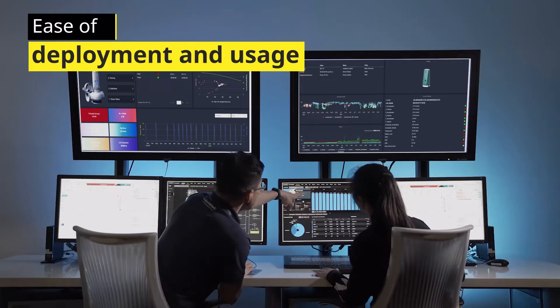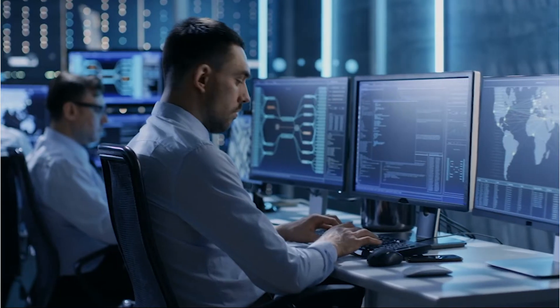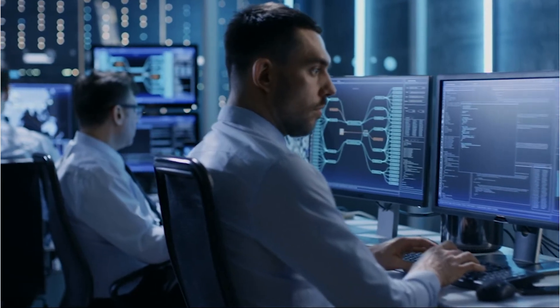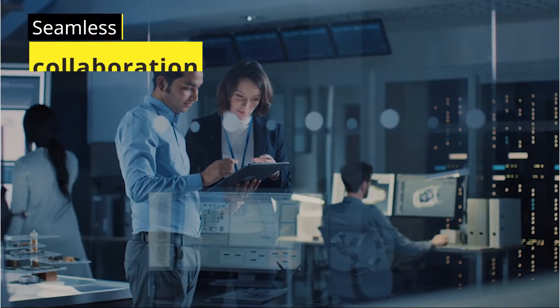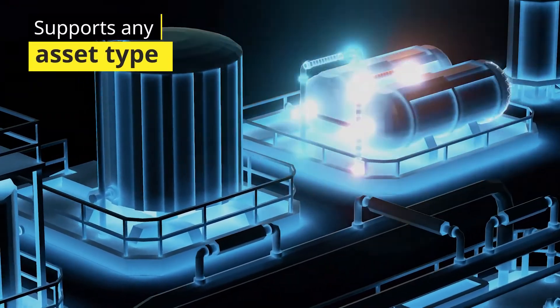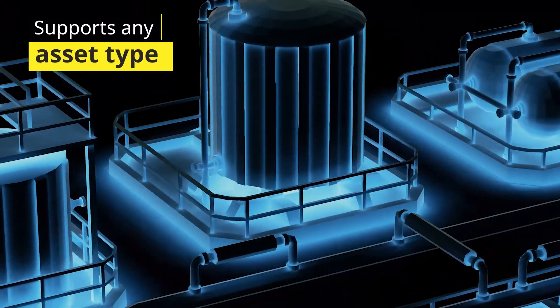Thanks to intuitive application dashboards, you don't have to be an IT expert to deploy or use Oprex Asset Health Insights. The accessibility of the solution enables seamless collaboration by multiple teams and works on any asset type from sensors, pumps, chillers and more.